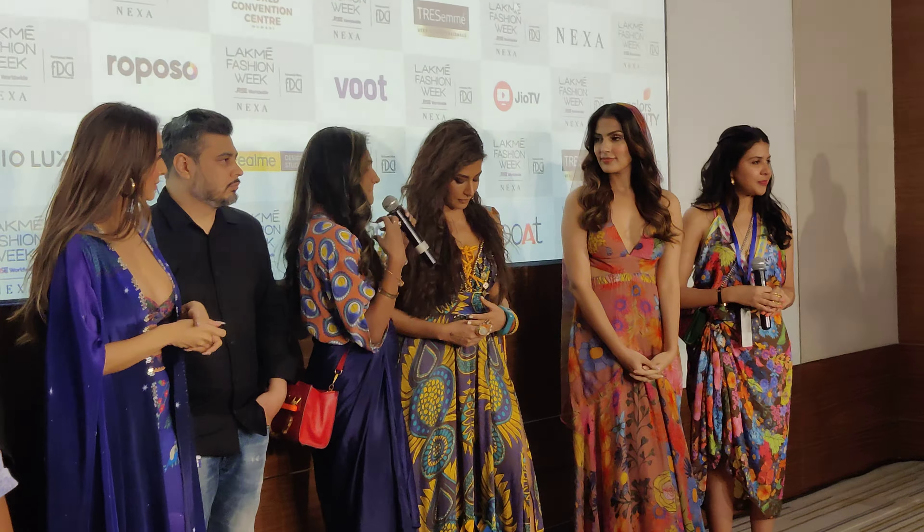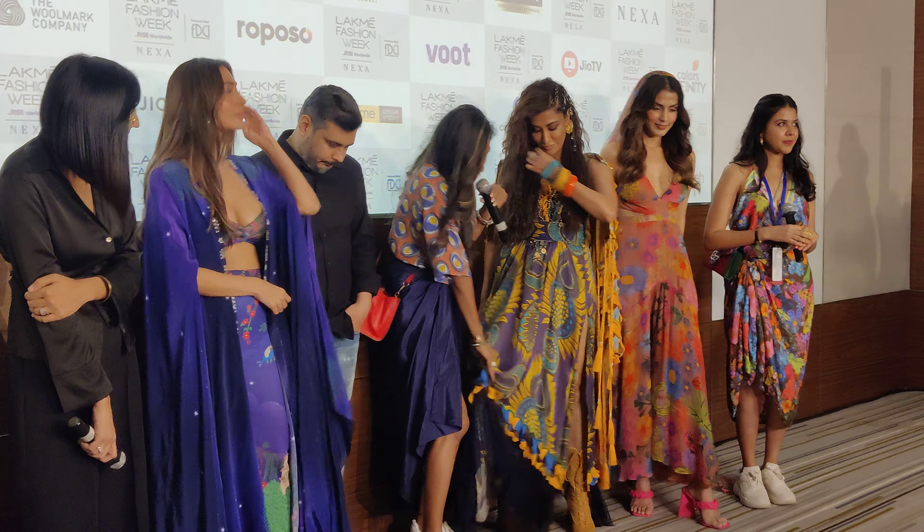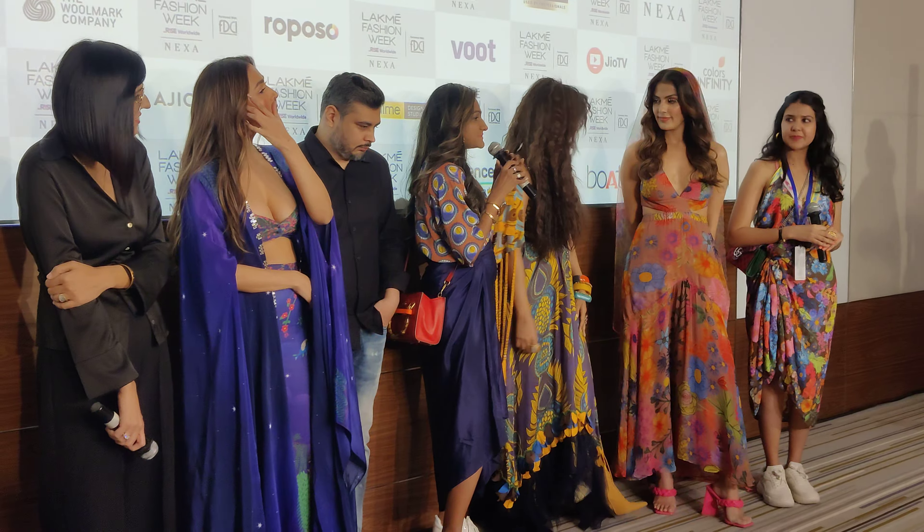Super high slit, laser cut, more like the feathers from a bird. So it's all of that and I think I absolutely love how it's all come together.